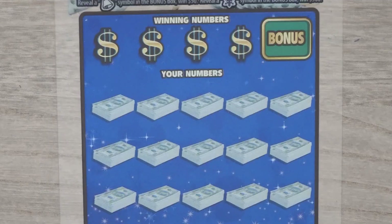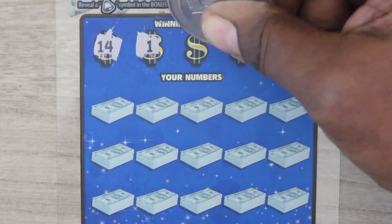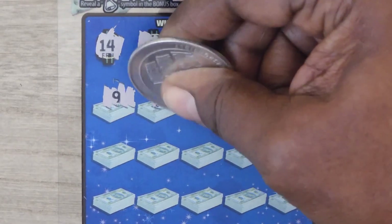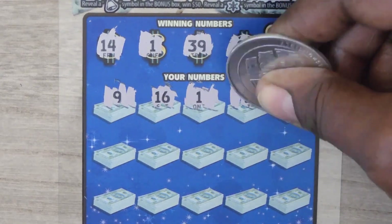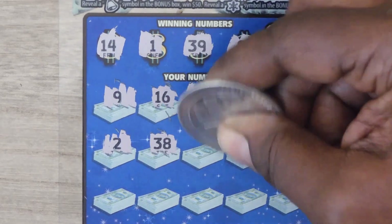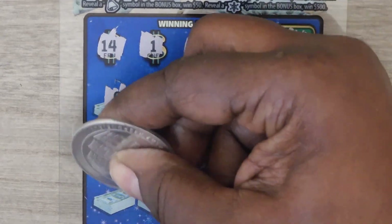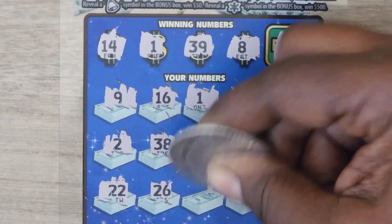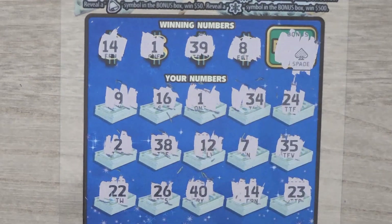This is ticket number 14. Let's start with that bonus box — we have a spade, so no bonus. Numbers are: 14, 1, 39, 8, 9, 16, 1 — hey, we've got a match! Then 34, 24, 2, 38, 12, 7, 35, 22, 26, 40, 14, and 23. So we have two matches.